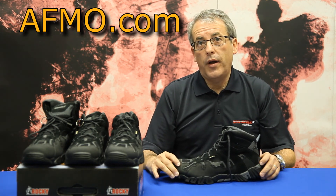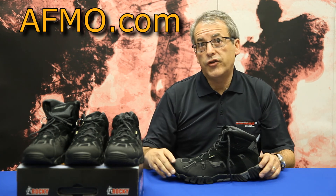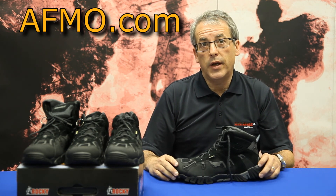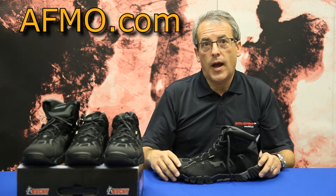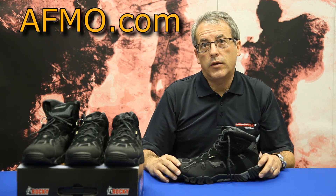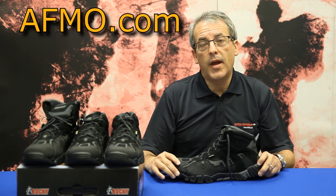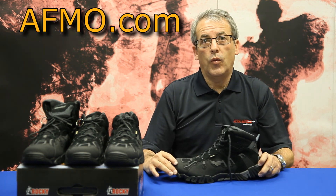If you don't own a pair of Rocky Trail Stalker boots or shoes, I suggest you buy a pair today — you'll be glad you did. Thank you for your time. I'm Kirk Ravinsky, and I can be reached at kirk@afmo.com. Please email me questions or comments, and I look forward to working with you.